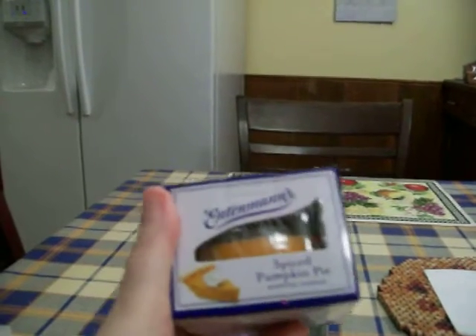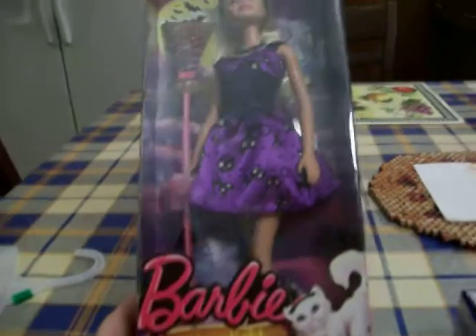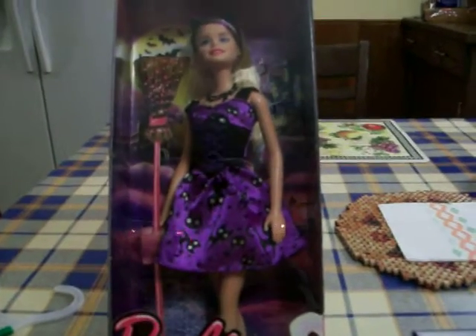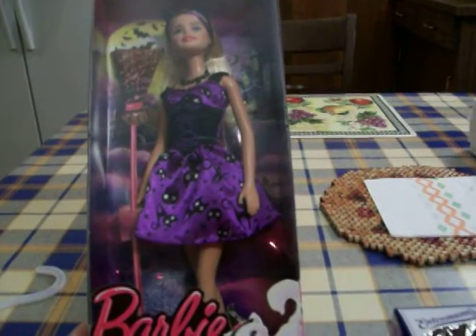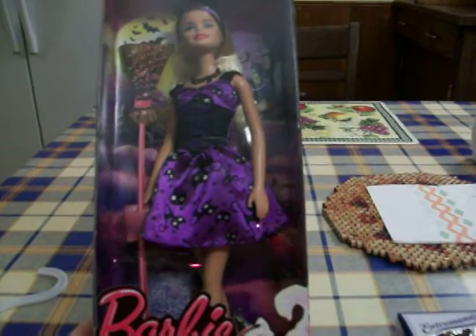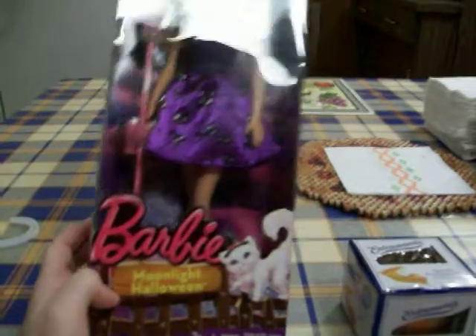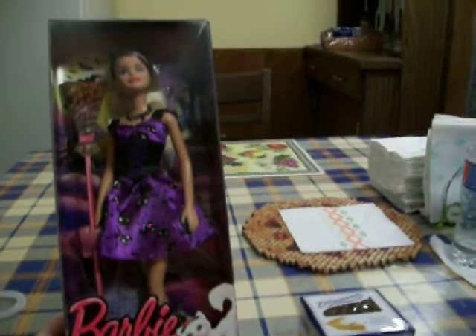I only really went to Rite Aid to look for the Halloween Beanie Boos — I don't know if you guys have seen them yet. They have three new ones this year: a Grim Reaper, which I don't think I've ever seen as a Beanie Boo, another cat, and a brown owl. I was there to get the Grim Reaper but they didn't bring them out yet — they only had some Halloween decorations out, not everything, so I have to keep checking back. And that's all from Rite Aid.